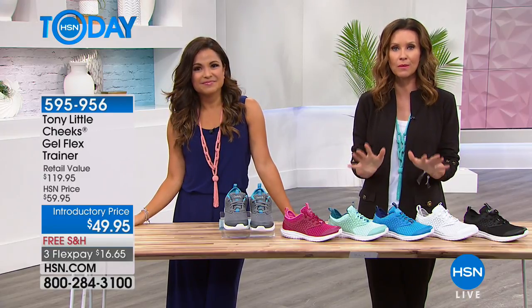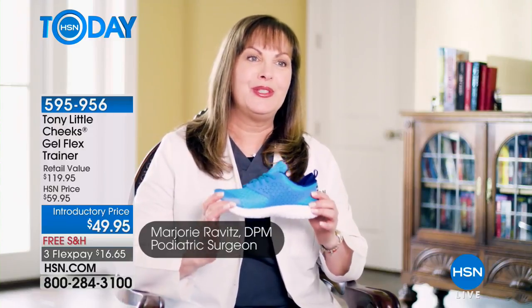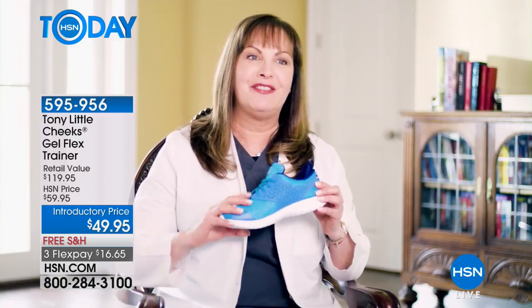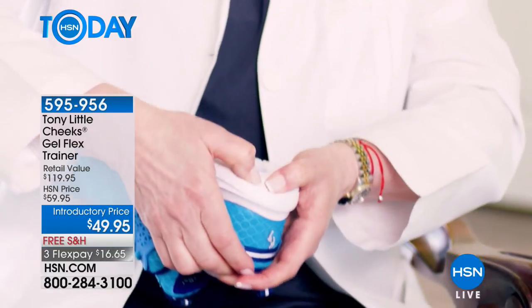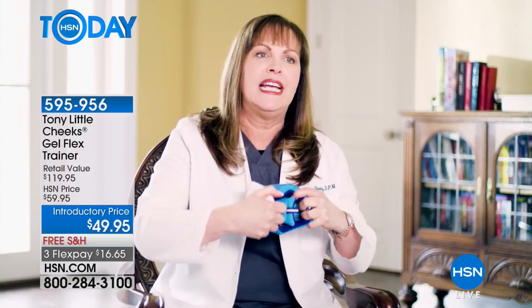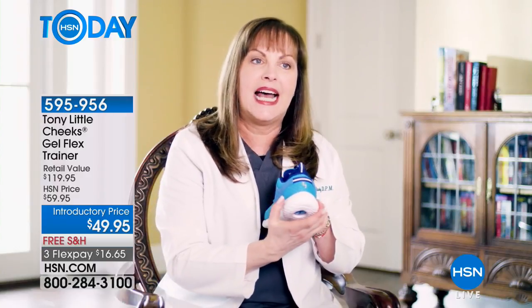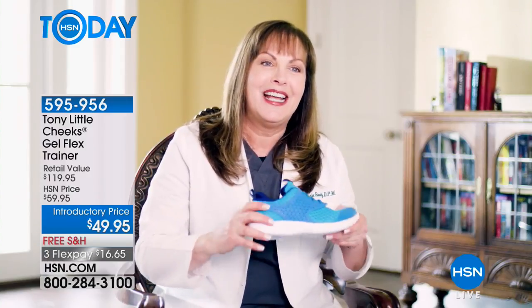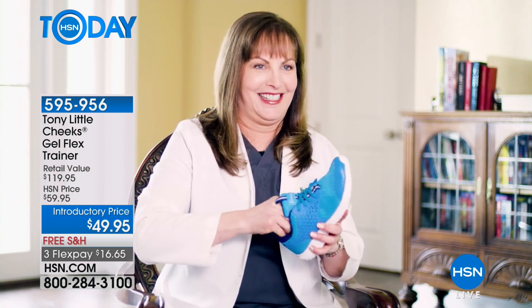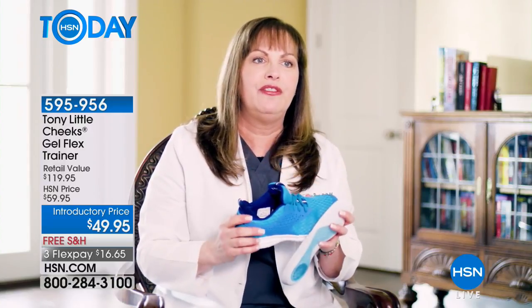We're introducing the Tony Little Cheeks Flex trainers — a multi-sport shoe with SEVA shock-absorbing lightweight material. As a podiatrist, I can tell you how important it is to have a wider bottom for stability and flexibility. It has a mesh upper so your feet can breathe. The insole is a full-length gel bed with shock absorption, and there's a gel bed in the outsole as well. Cushioning is also in the tongue and in the neoprene heel sleeve for security. Lightweight, comfortable, and good for your feet.